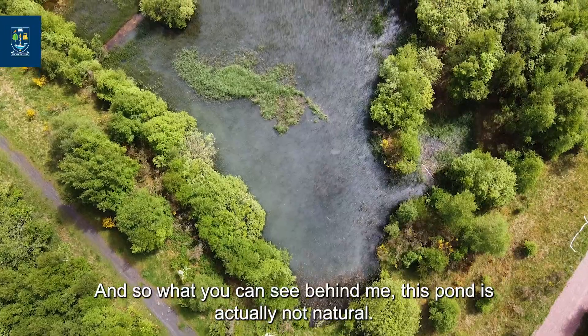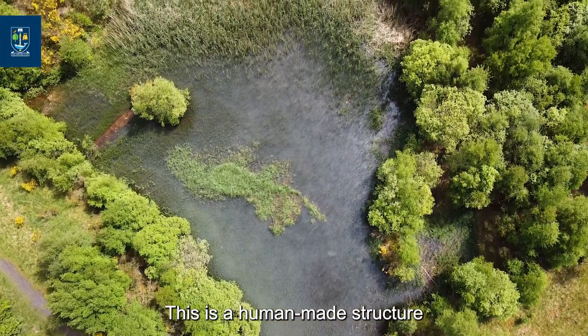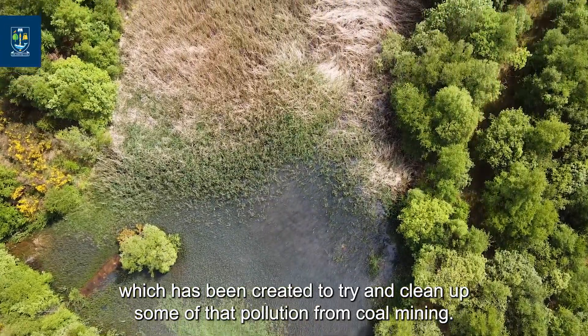What you can see behind me: this pond is actually not natural. This is a human-made structure which has been created to try and clean up some of that pollution from the coal mining.